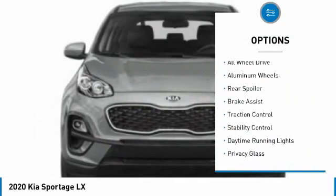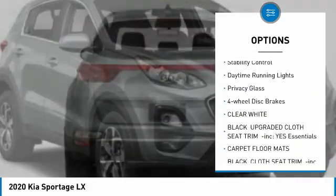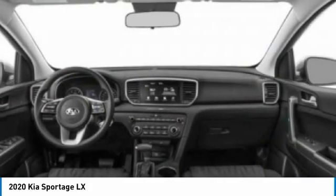Tire pressure monitor, all-wheel drive, aluminum wheels, rear spoiler, brake assist, traction control, stability control, daytime running lights, privacy glass, four-wheel disc brakes.